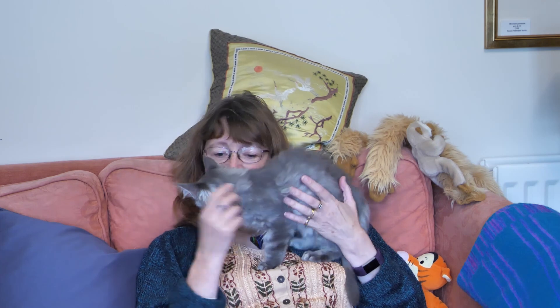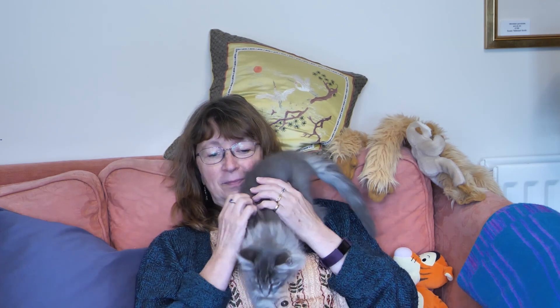Right then, so we're going to show some of your antics, some of the things that you get up to. He's off — bye!